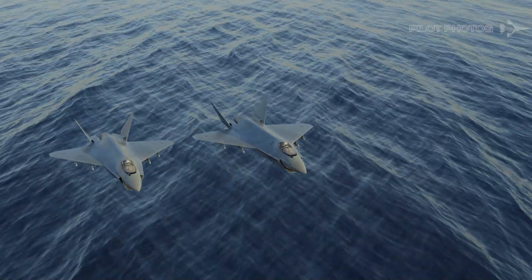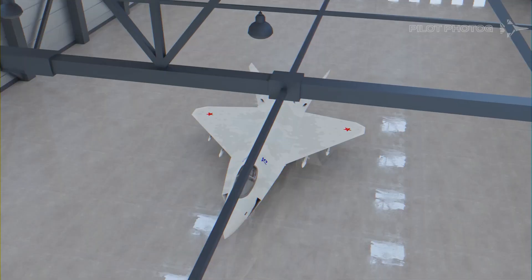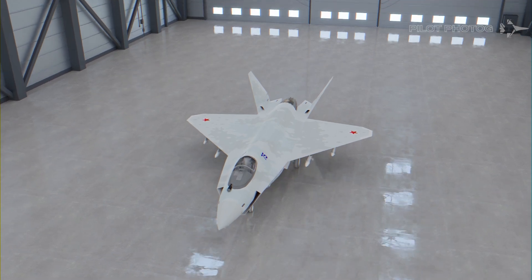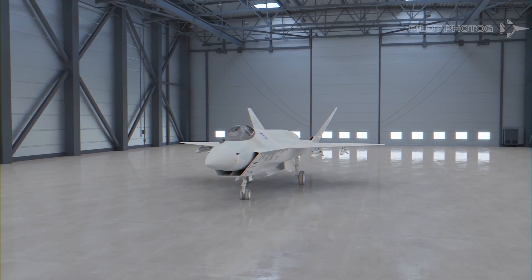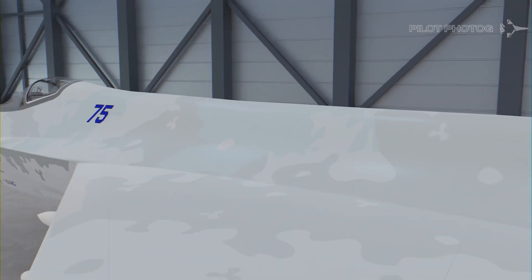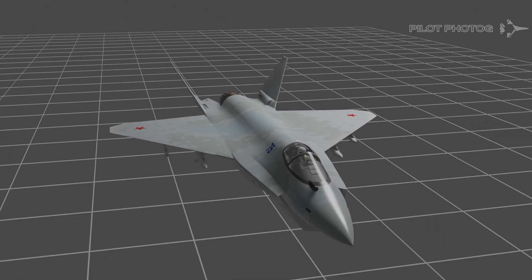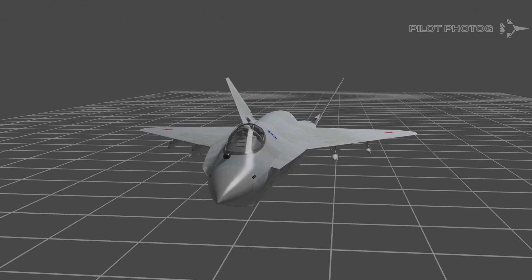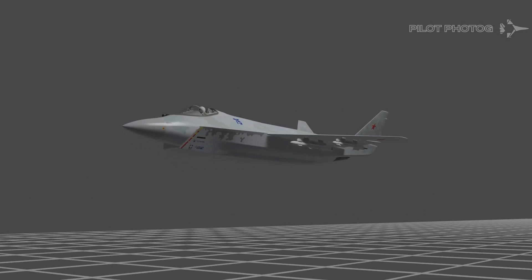Sukhoi intentionally chose the nickname Checkmate for its fighter, since it feels that it can provide a competitor to the F-35 at 4th generation prices. Is this possible? Only time will tell. The model revealed at the Airshow is essentially an early engineering prototype. Today, we will take a look at what we know about the Checkmate, including some interesting design inspirations, its reported capabilities, and which nations might consider adopting the Checkmate as their frontline fighter.